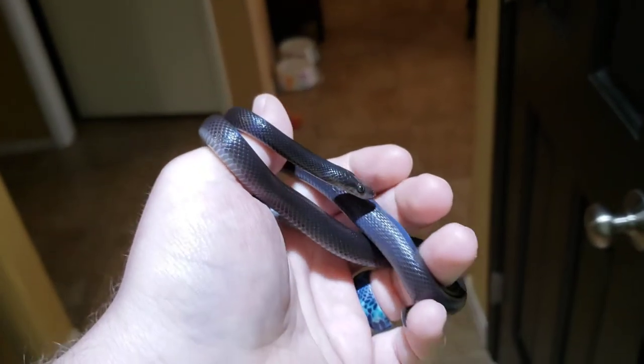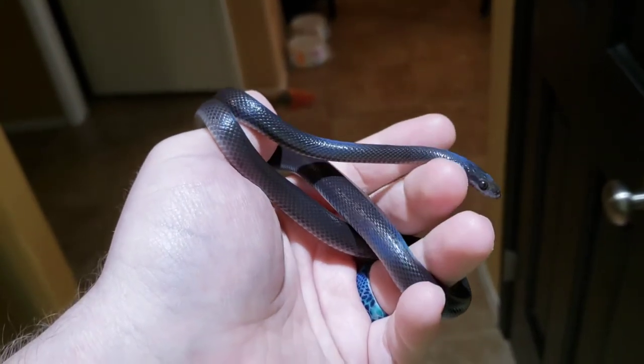This one and my other two black house snakes came from Kayla Bell at Queen of Kings. I'll post a link to that in the description.